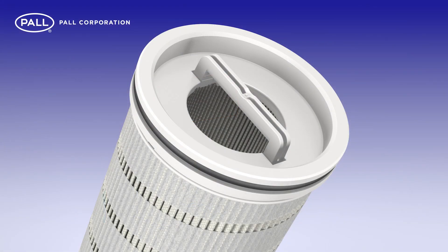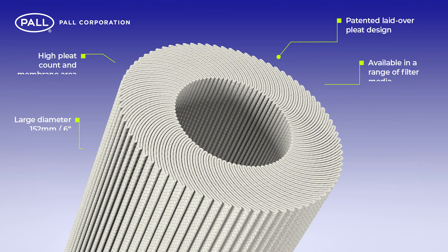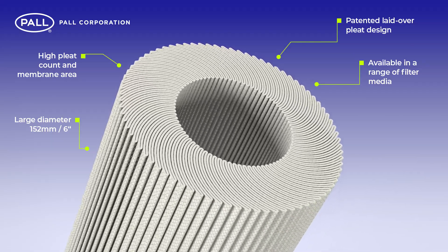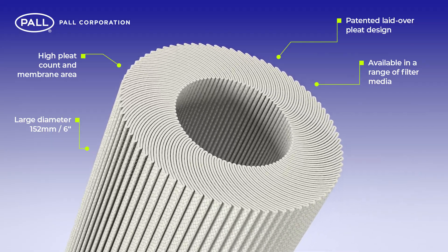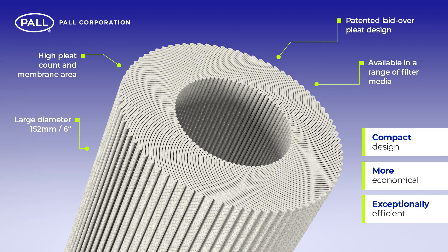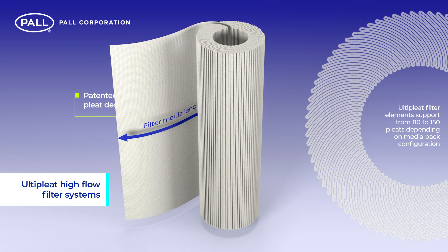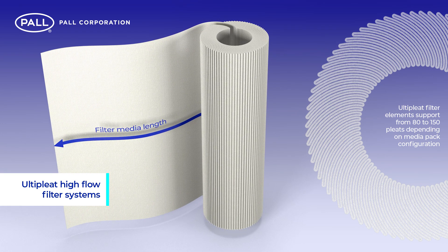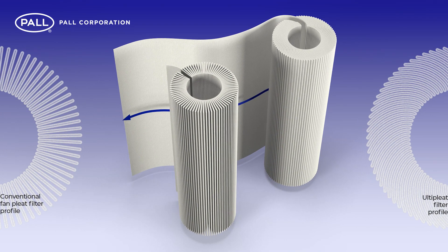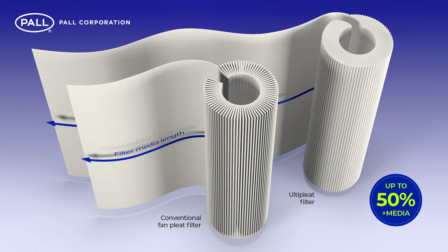Unique to Ulti-Pleat is its patented, laid-over pleat design. The revolutionary crescent-shaped pleat geometry benefits from significant advantages, resulting in a high-performance filter system that is smaller, more economical, and exceptionally efficient. Due to the innovative arrangement of the pleat structure, a greater amount of filter media can be packed into a single cartridge. When compared to conventional fan-pleat filter construction, Ulti-Pleat can include up to 50% more filter media into an element of the same dimensions.